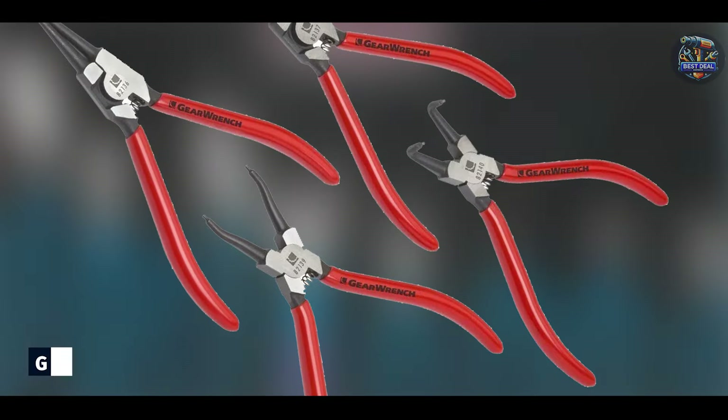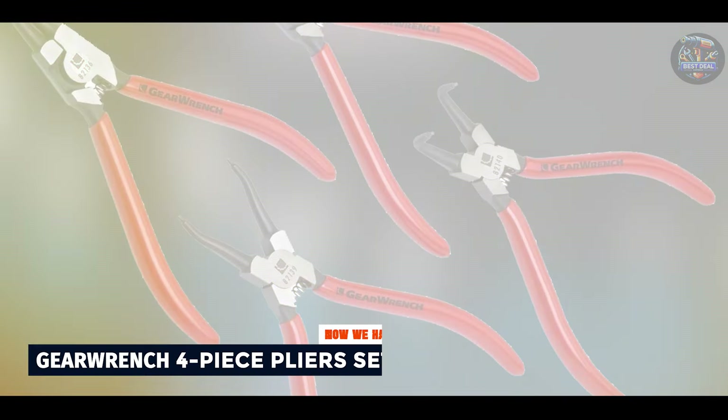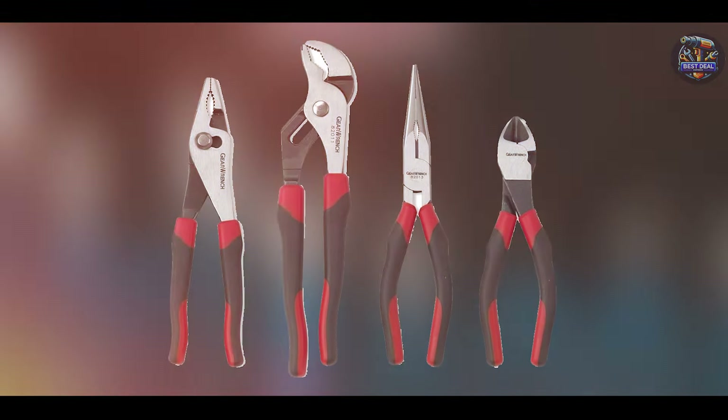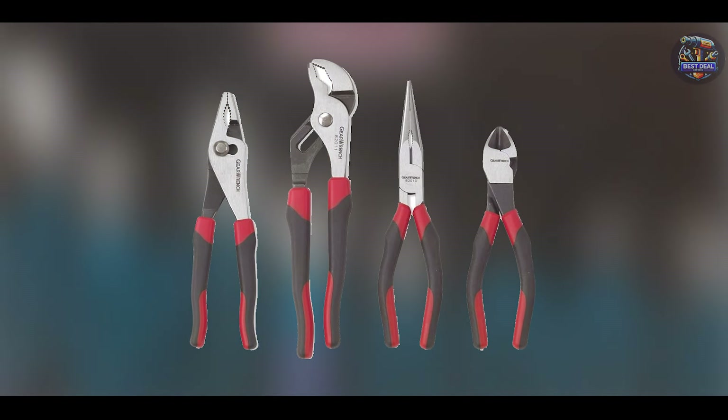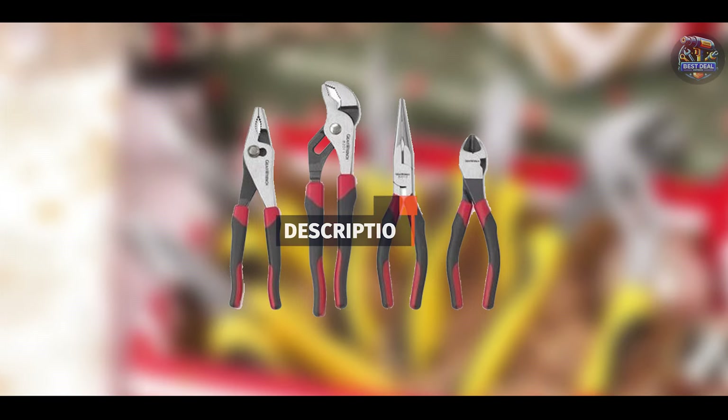And finally, at number 5, we have the GearWrench 4-Piece Pliers Set. GearWrench is a brand known for its innovative and high-performance tools, and their 4-Piece Pliers Set is no different. This set is designed to provide mechanics with reliable and efficient tools for various applications.